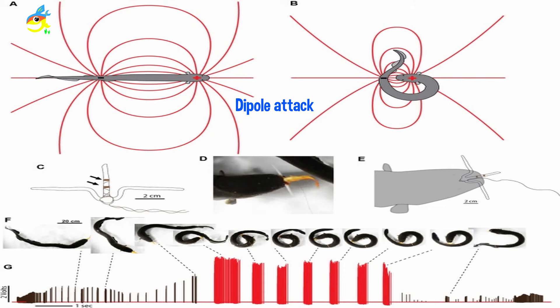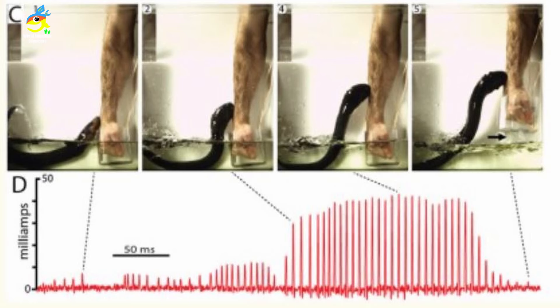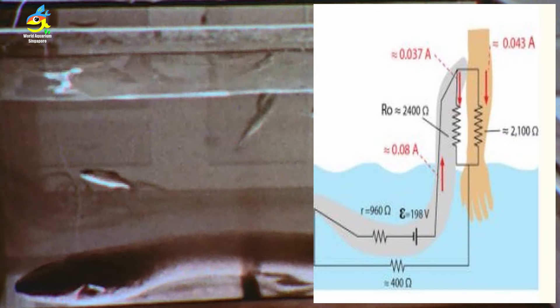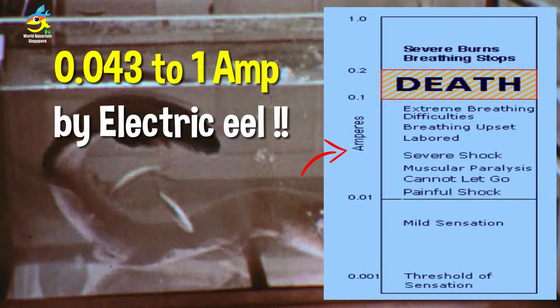This is the dipole attack. Electric eels also have a leaping attack on large predators — when threatened they jump up out of the water and attack. This was documented by Alexander von Humboldt, who saw eels leap onto horses driven into the water, shocking them with ampere charges. At 0.043 amps at 1 meter distance, it can cause death and very severe shock.